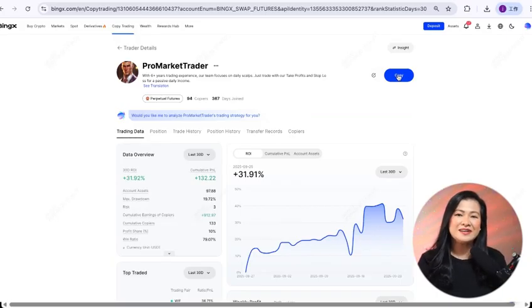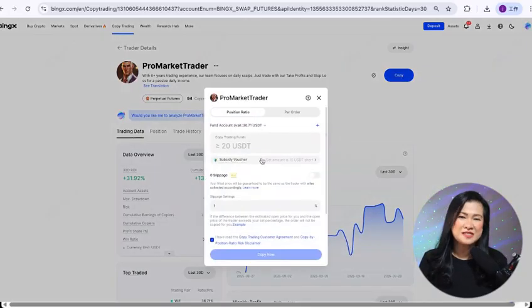Step three: selecting traders. Go to the copy trading section where you'll see a list of top-performing traders, complete with their profit rates, risk levels, trading history, and even follower counts. Use filters to find the right match for your goals, like stable long-term traders or short-term scalpers.